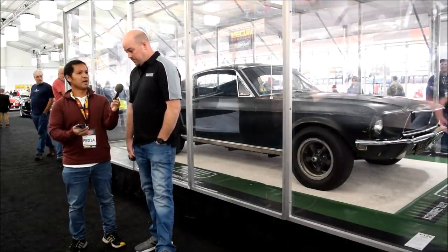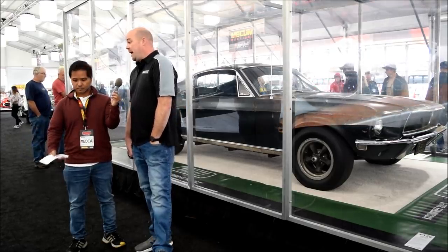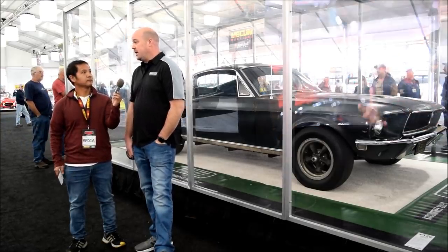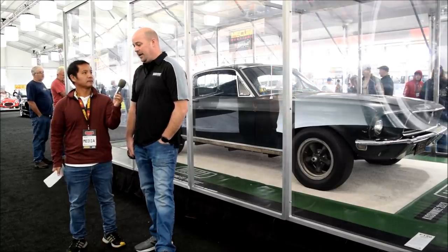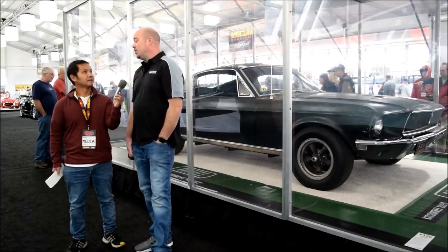So you said 98% original — what has changed on it? On this car, it's the have-tos: the brakes, the fuel lines, the gas tank — stuff like that. And anything I've taken off, I still have. So it's not missing anything but the air cleaner.